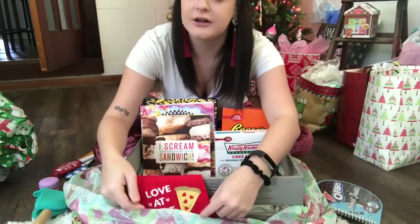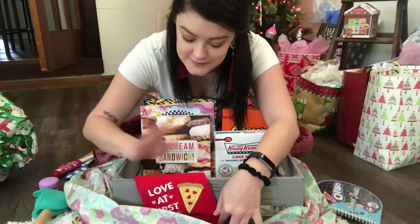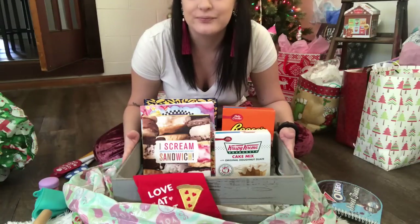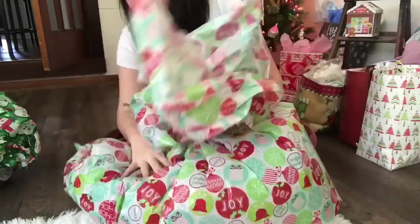On the front of the basket I got her a tea towel that says 'Love at First Slice' because she loves pizza. So that is what I got Ali and Sadie for Christmas — I hope you guys enjoyed this little gift-giving basket idea and I will talk to you in my next video.